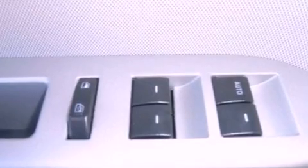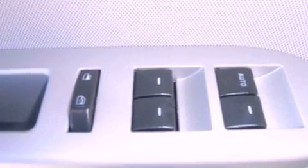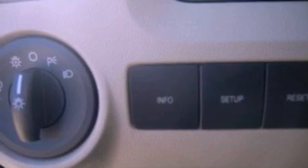Also included are an illuminated driver's side vanity mirror, dusk-sensing headlights, side-curtain airbags, an external temperature display, and roof rails.